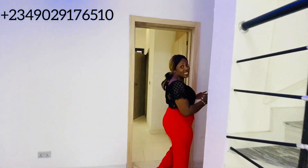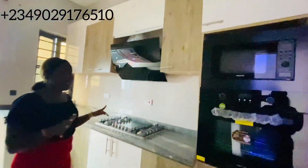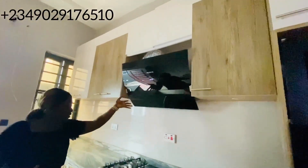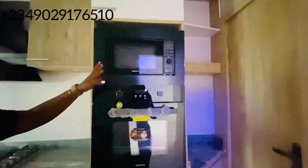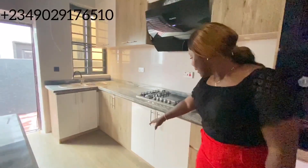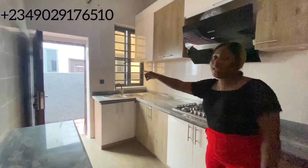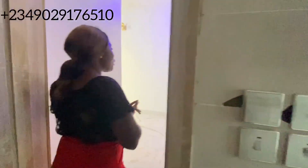So this is the kitchen. Do not mind the refrigerator placement. This is your little counter, gas cooker, microwave, oven and hood. You have the storage — your spot for storage. This is the cabinet, and that's the back area of the building.